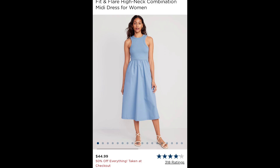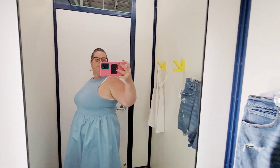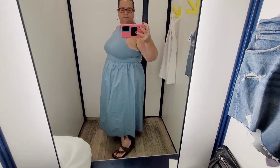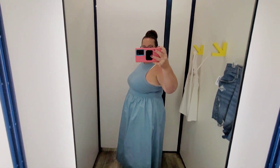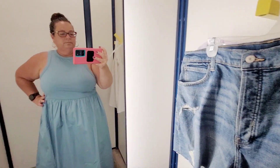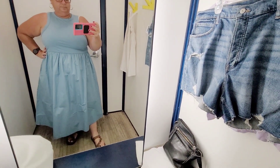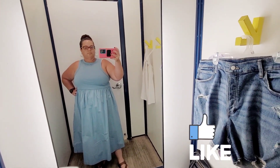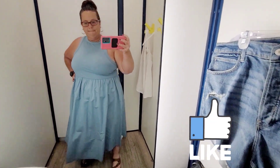Starting out we're going to do this fit-and-flare high-neck combination midi dress. I got this in an extra extra large in blue. It was really comfortable — it's like tank top knit material on the top and then super lightweight cotton on the bottom. I'm not sure how I feel about it. It did have pockets I think. I'd have to wear a different bra with it, but it was comfortable for sure — light and breezy.